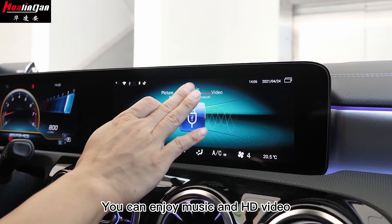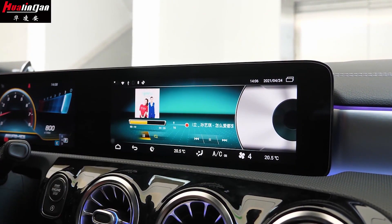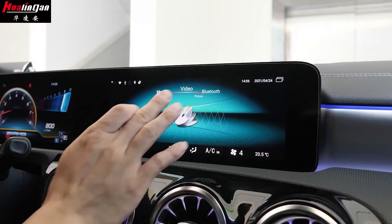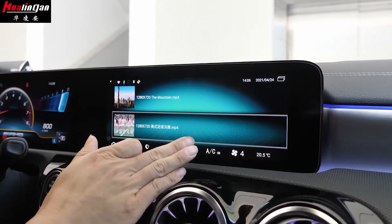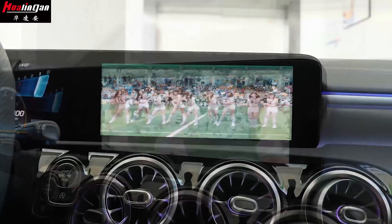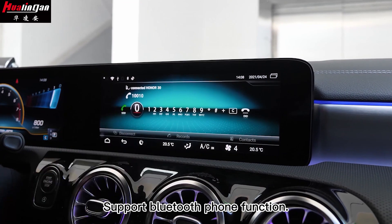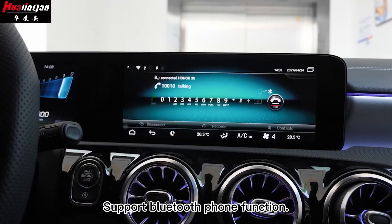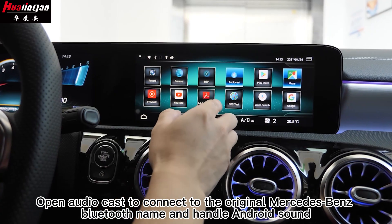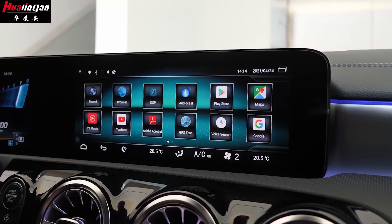You can enjoy music and HD video. It also supports Bluetooth phone function. Open the audio caster to connect to the original Mercedes-Benz Bluetooth and handle Android phone calls.